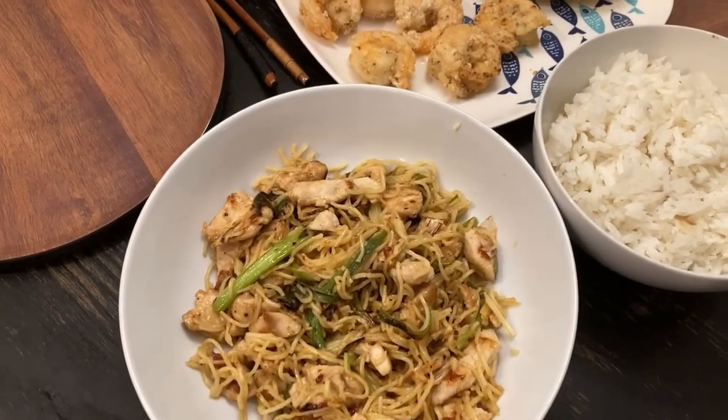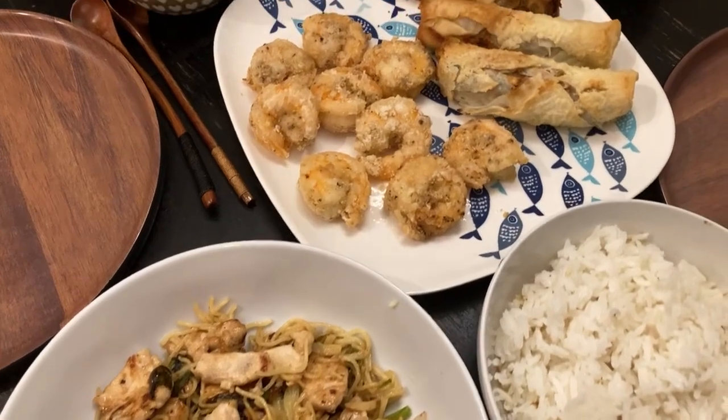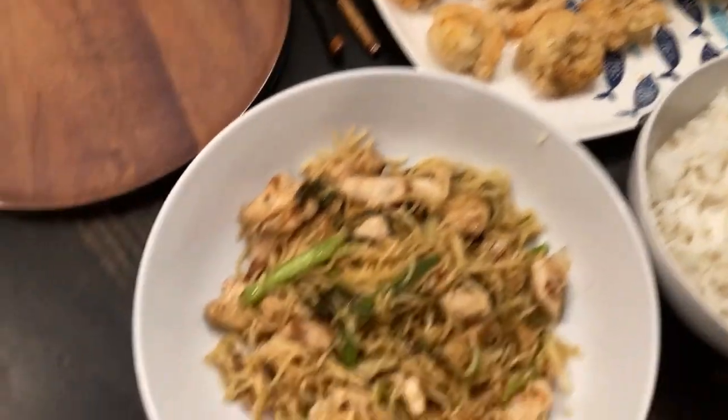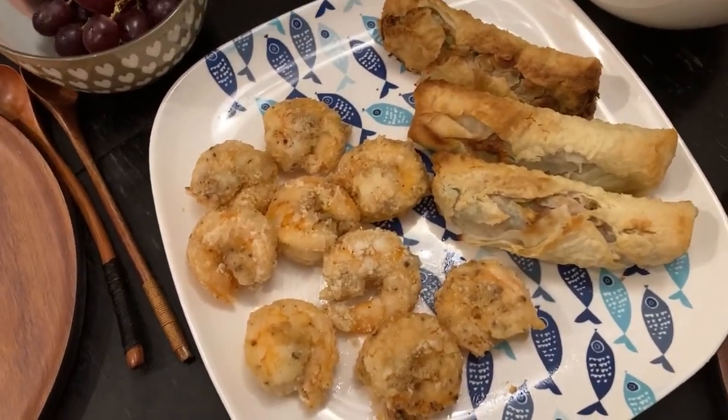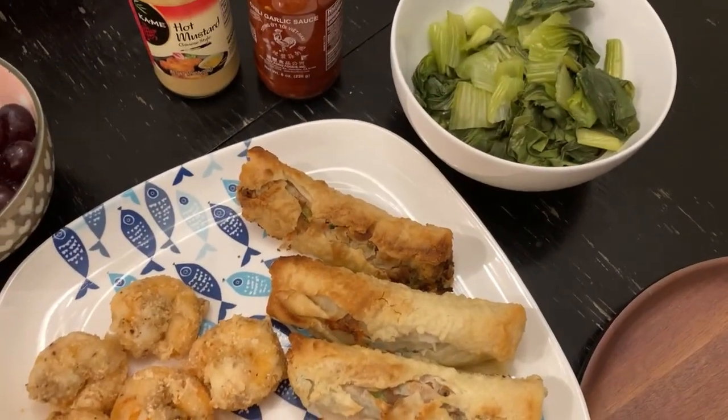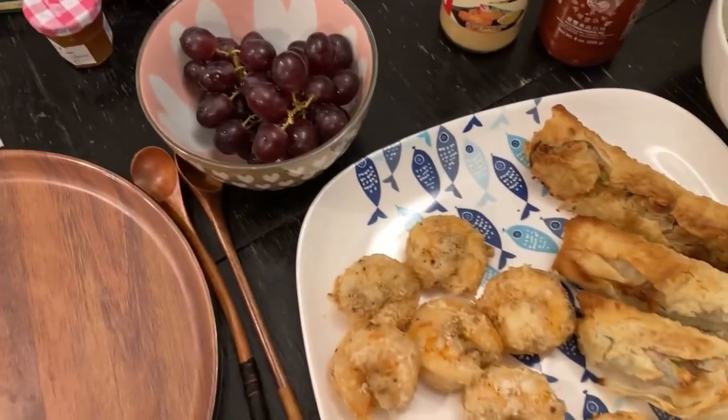Hi guys, so this is Sunday — Chinese New Year — and at the end of week two, we're having some lo mein rice, some crispy shrimp, some spring rolls, some bok choy that I overcooked, some grapes, and now we're having some chips.